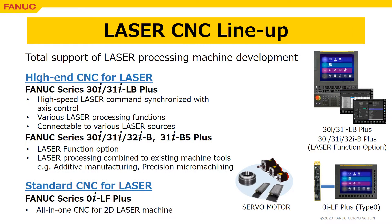FANUC has a laser CNC product lineup supporting the development of various laser processing machines. Series 30i/31iLB+, dedicated to high-end machines, has significant performance in laser command synchronized with axis control.